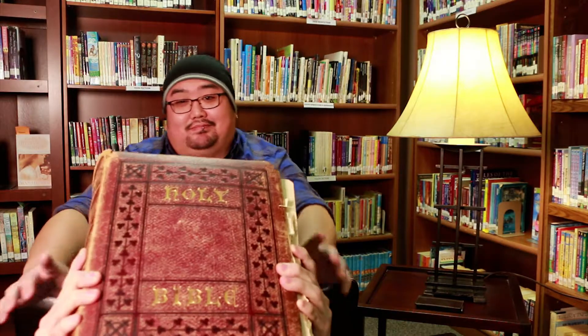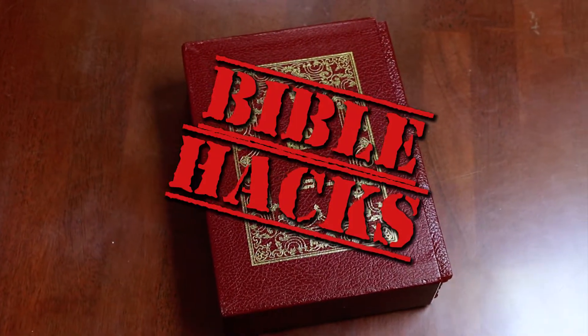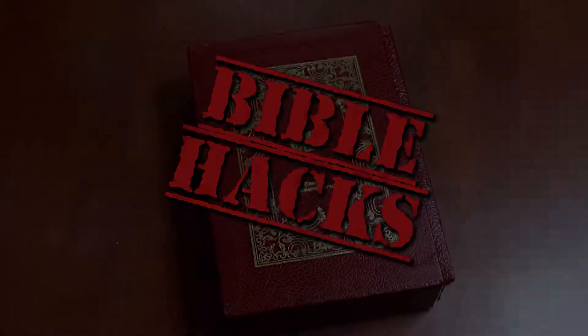And so for actual Bibles, there's a lot of different choices out there. Some people prefer the Thinline because they have dainty wrists. You can go classic hardcover like the Gideons leave in motels. Myself, I prefer something a little bit more meaty, a little bit more manly, leather bound, something like this. Oh, that is heavy. And so yeah, I would definitely recommend a real Bible. I can't believe it.